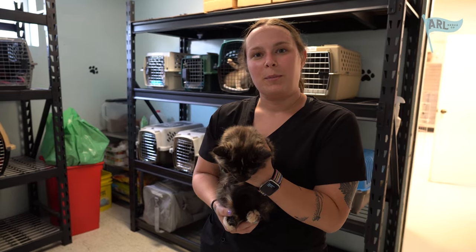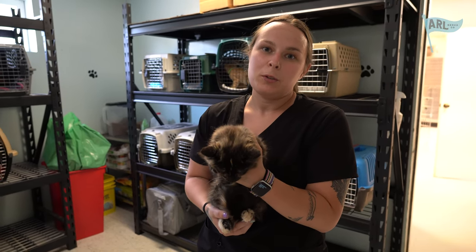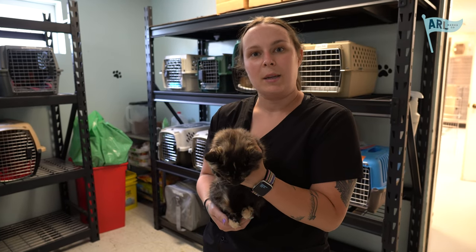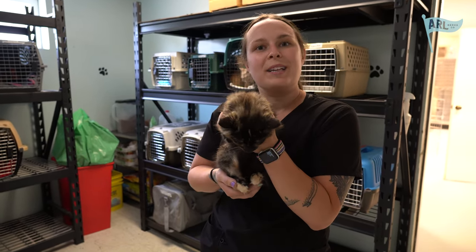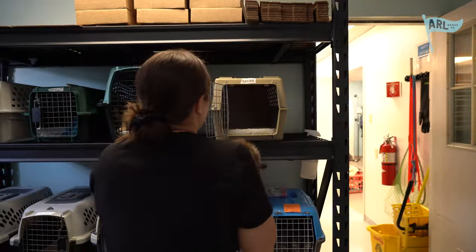As the animals come off the surgery table, they'll get placed on a heating pad. At that point we will monitor their temperature and also check their palpebras throughout the time that they're on the heating pads. Once they wake up, we will place them back in their carriers. I have Kool-Aid here who actually got up and walked on her own — still a little snoozy, but we're going to put her back.